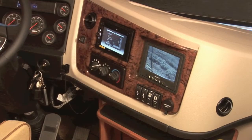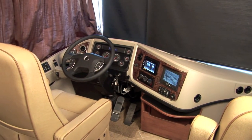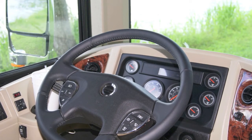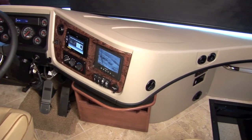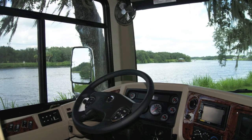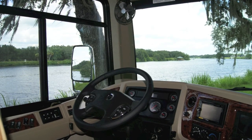Discover it all in the amazing 2012 Fleetwood Discovery. From the power soft-touch captain's chairs with reclining back and side controls, smart wheel radio with built-in GPS and backup camera, color rear and side vision camera system, power sun visors, dual dash monitors, and adjustable seat belts — the view from your Discovery is amazing.